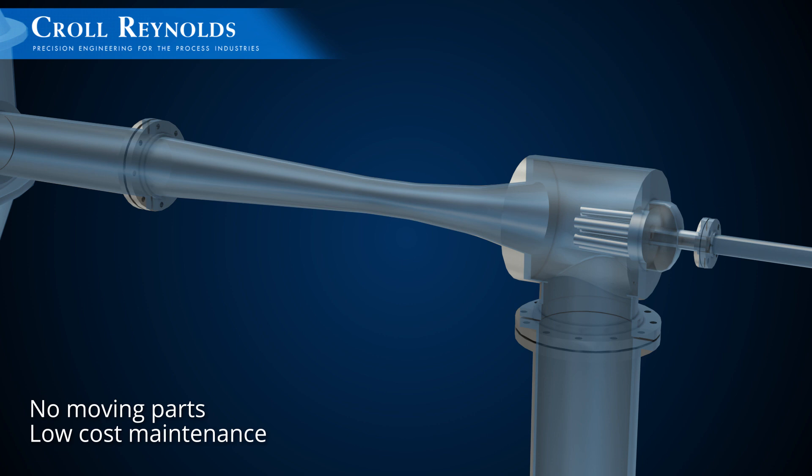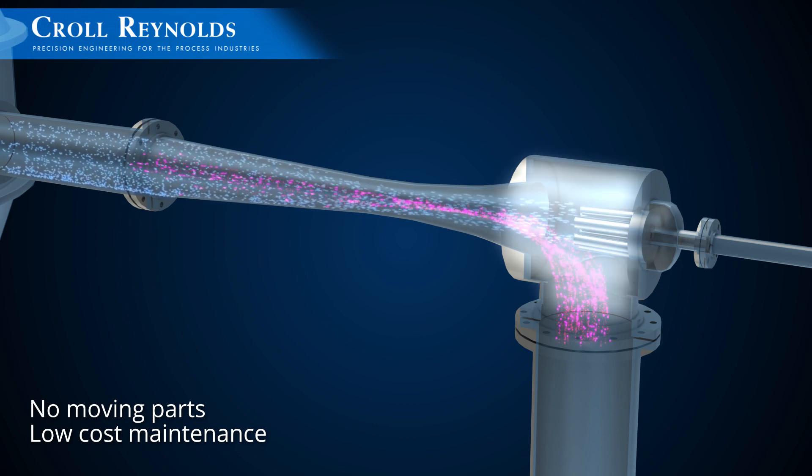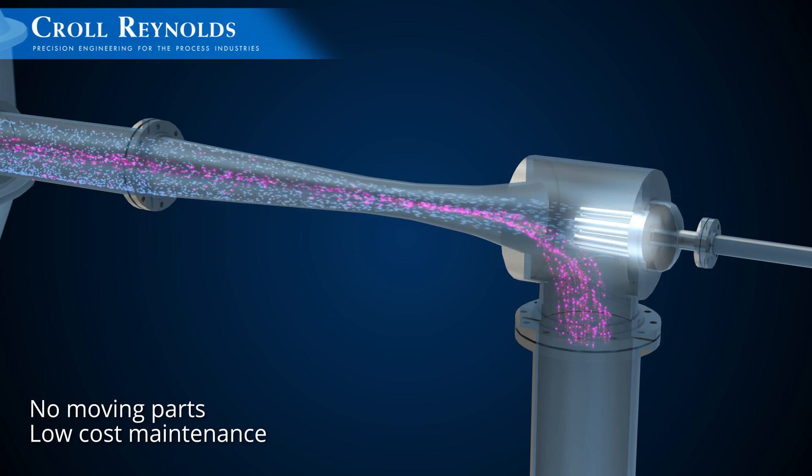Thermocompressors, like ejectors, have no moving parts. The mechanical design consists of a steam chest, nozzle holder, nozzles, and diffuser.